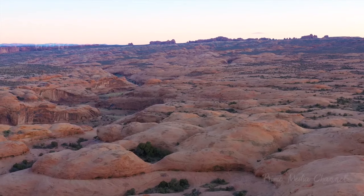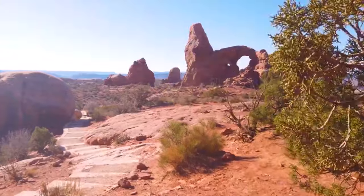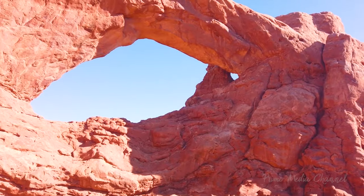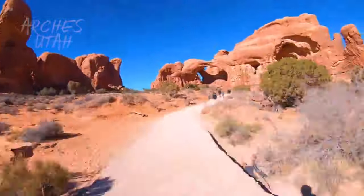Finally, the last stop on your journey to the Mighty Five brings you to Arches National Park, just outside of Moab, Utah. Arches is famous for its abundant collection of — you guessed it — natural sandstone arches.